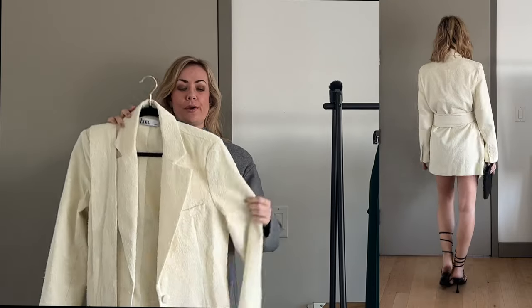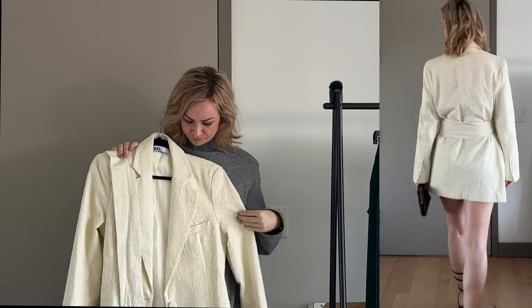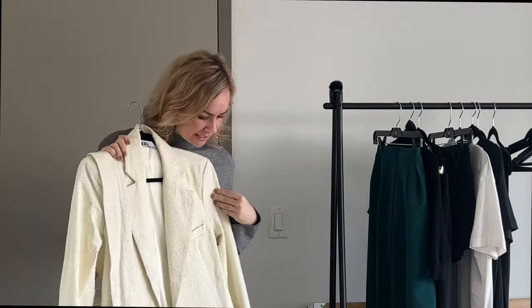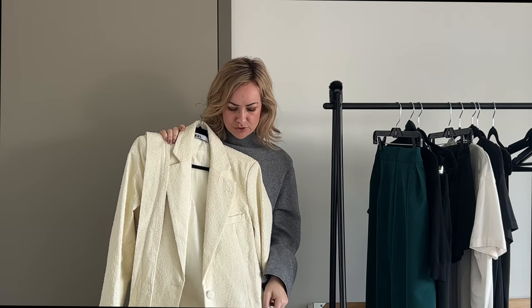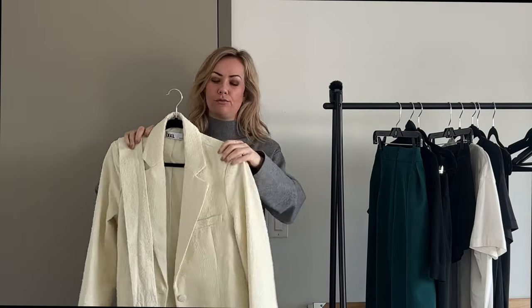I like that it can either be a full oversized boyfriend blazer with no belt, or a really sexy feminine shape when you belt it — it has a kimono style to it. I am happy I bought this. The fabric isn't quite as great as I was hoping; it's not cheap looking but it's not as luscious a boucle as I thought it would be. Overall I'm pretty happy with this purchase and I think come spring, once it gets warmer, I'll be getting more wear out of it.